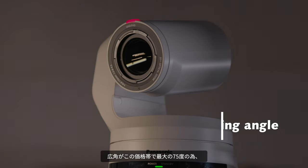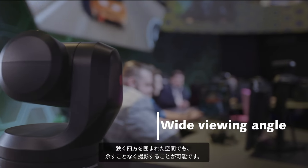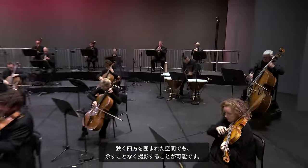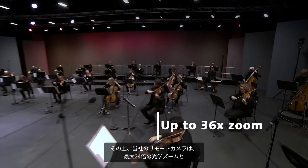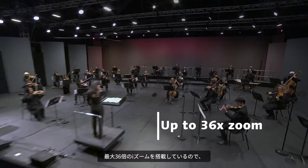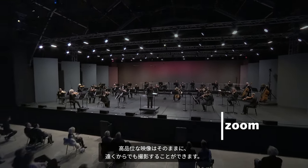With viewing angles available up to 75 degrees — the widest on the market — you can capture the action even in small enclosed spaces. Our cameras offer up to 24 times zoom and up to 36 times intelligent zoom, meaning you can shoot the action from a distance without sacrificing quality.